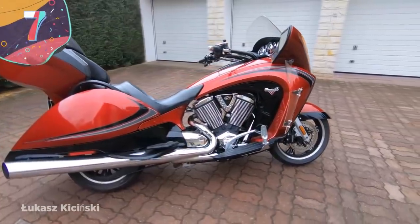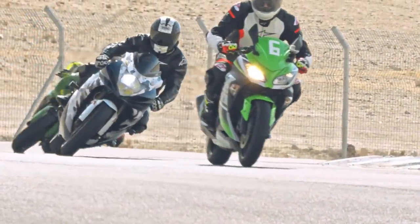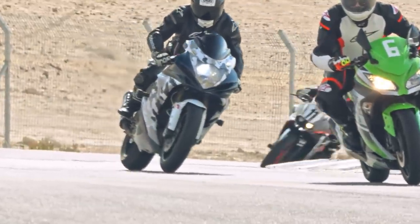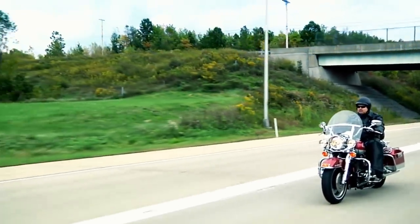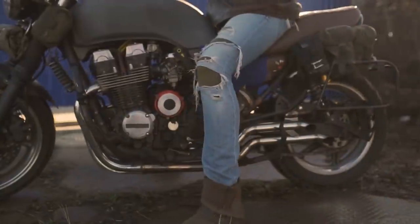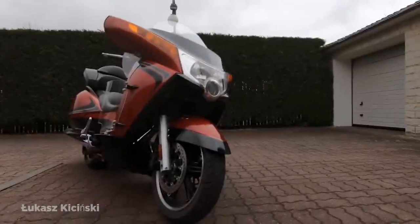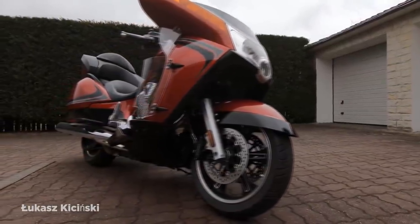Number 7: Victory Vision. Motorcycles come in a different number of styles, from the lightweight and nimble to the more heavy-set that are ideal for long distances, and you'd think that a company with a good record in the industry would find it difficult to come up with a completely horrendous design. Victory, however, showed that it was indeed possible with the release of the Vision.